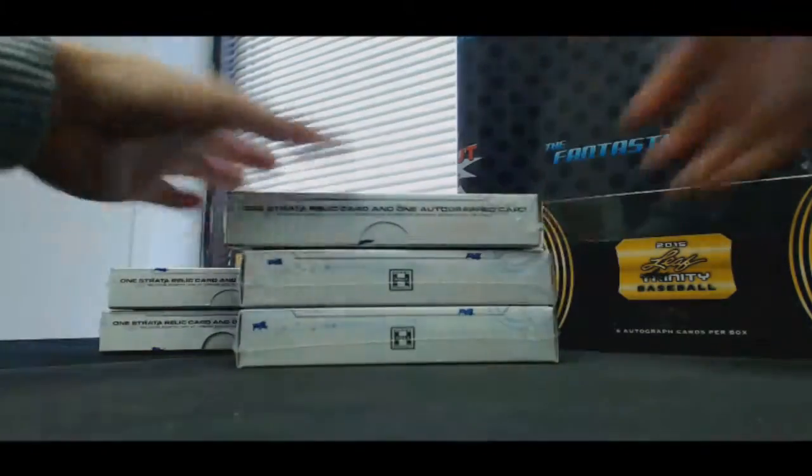All right, round number three for Mel. Going to do some more Strata. This time, three boxes. Good luck.